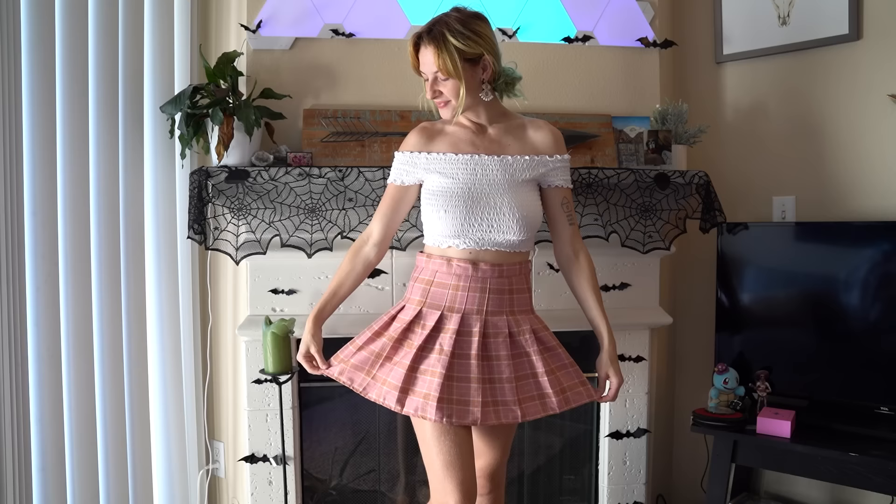For our next skirt we have this gorgeous pink pleated skirt. I really like pleated skirts — they're very fun and playful and they're good for dancing. This one actually has built-in shorts, which I love. I got it from Amazon. The material is pretty great and it's held up well. It also has a zipper to get on and off and a button to hold it in place. Overall, this is a very comfortable and cute skirt.